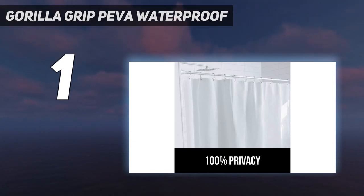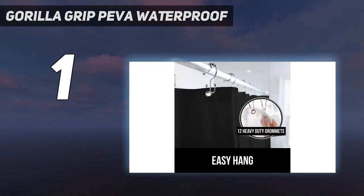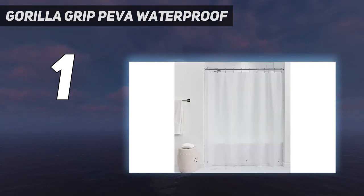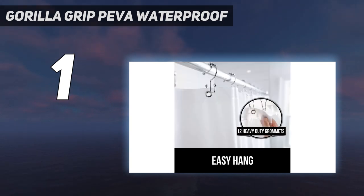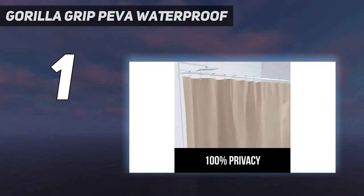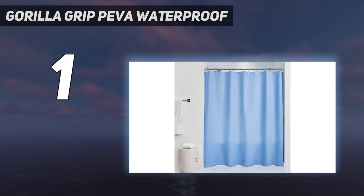And number one: the Gorilla Grip PEVA waterproof liner. With quality EVA material and reinforced grommets, the Gorilla Grip liner keeps things simple. During testing we found it repels water and dries quickly. It's far thicker and more durable than the price suggests, earning it a 5 for overall value. The EVA cleans about like any other plastic, though there was some light scrubbing involved.